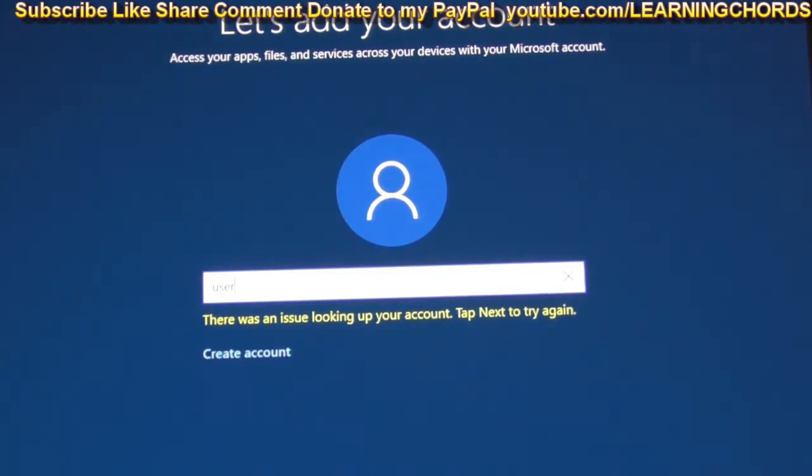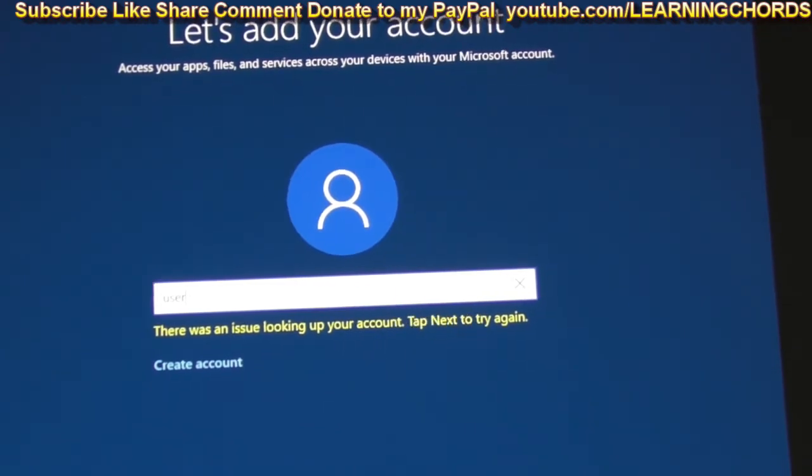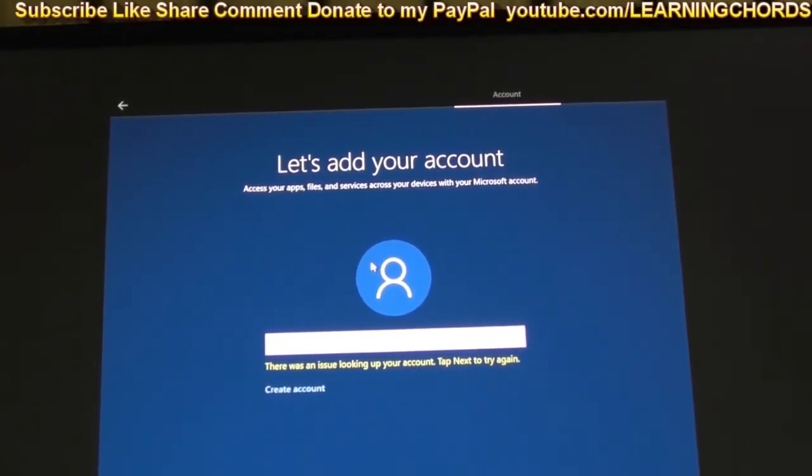Sometimes they let you put in the name 'user' and then you put in the password 'user' and then it says there was an issue with that account — it's locked out. What I'm going to do now is zoom out and click the Back button. I'm going to try to figure out many ways to do this. I have a video online of how to set up your account without the Microsoft thing and there are different ways to do it.